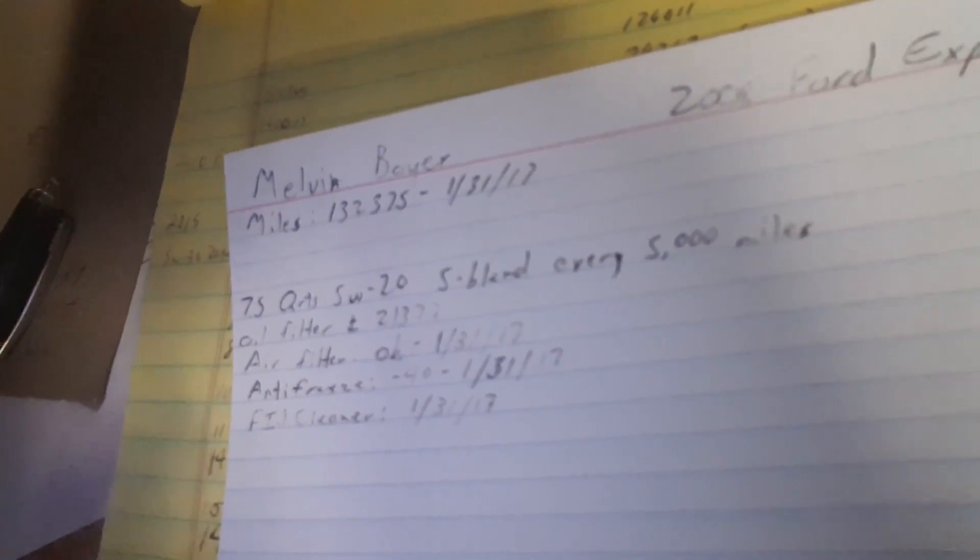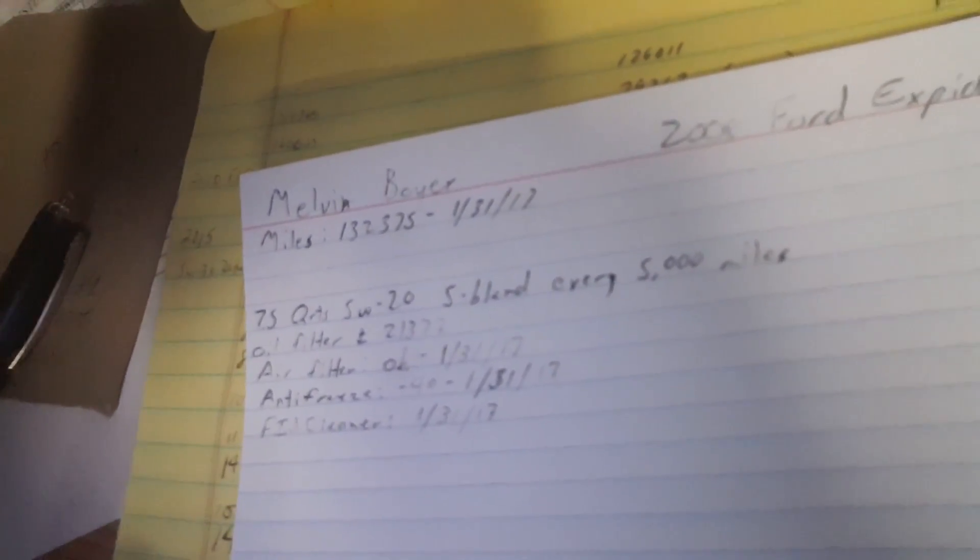Going back to the card file — you can see it says 7.5 quarts, oil filter 21372, everything is okay, negative 40 antifreeze, and I've done everything else. That's going to be it today guys, so have a good one, stay warm, and check us out.